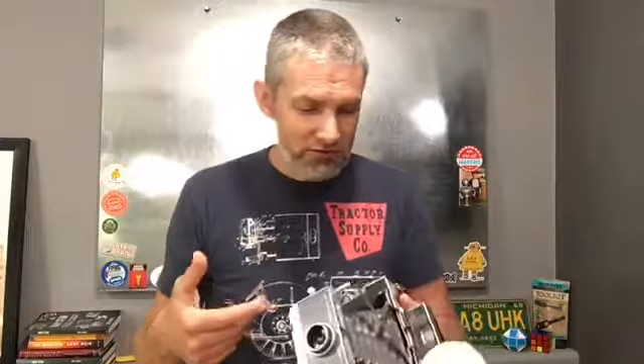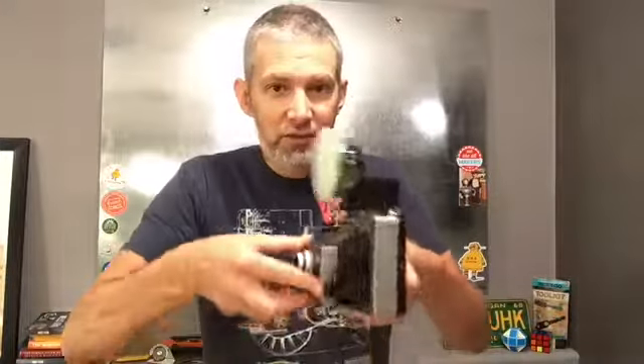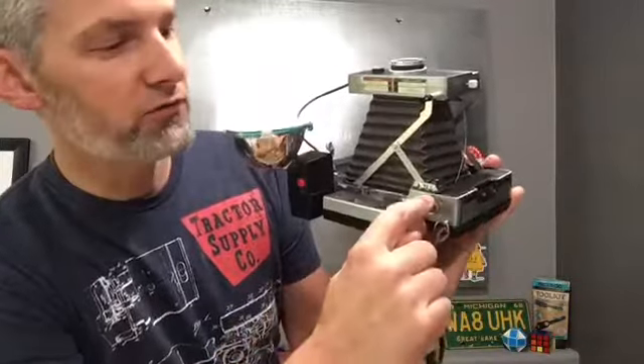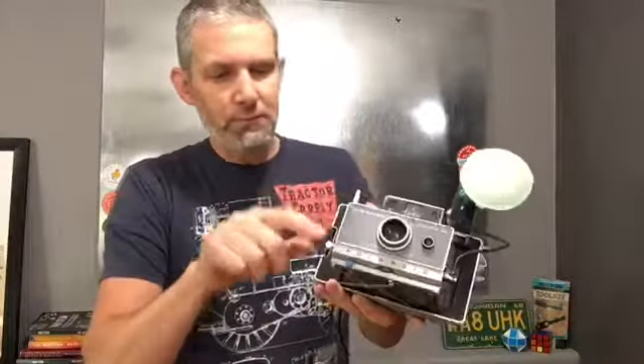The cool part about this is it's not electronic, it's not digital, it's all mechanical. How this thing pops open and closes — everything is about mechanics and levers and pulleys and springs to adjust. Is it a one-person, two-person, or landscape type picture? It adjusts those lenses for distances. Even snapping the picture, popping it down, and then spring-loaded, it pops back.